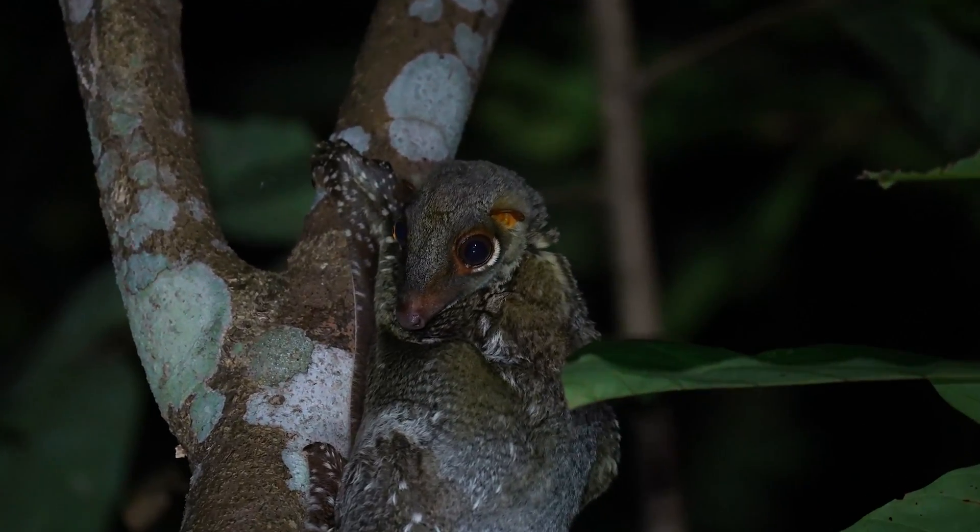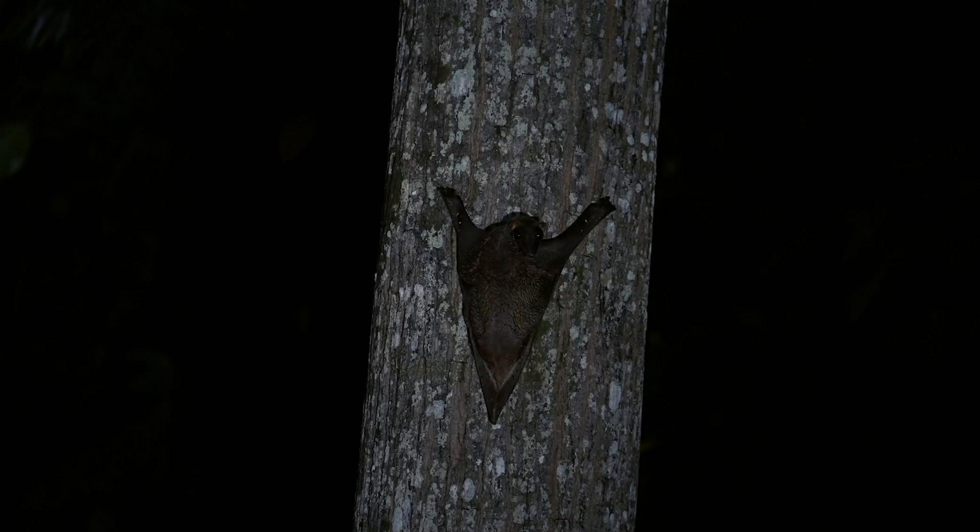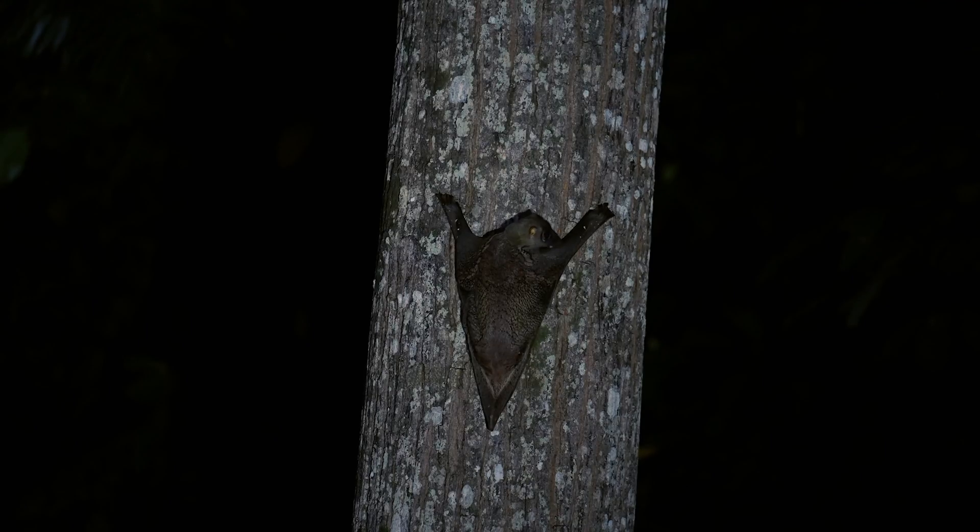This is the Malayan Colugo, a small mammal about the size of a young cat. They may look strange to us, but a colugo is perfectly suited for its environment.